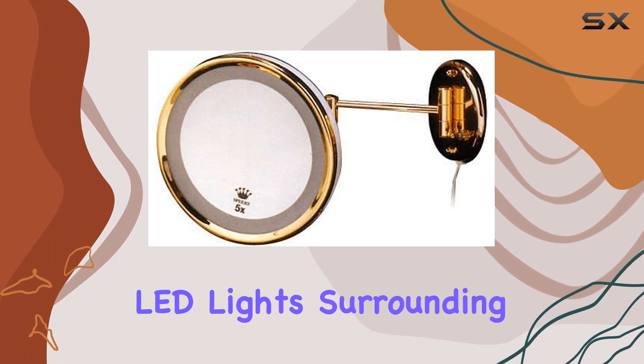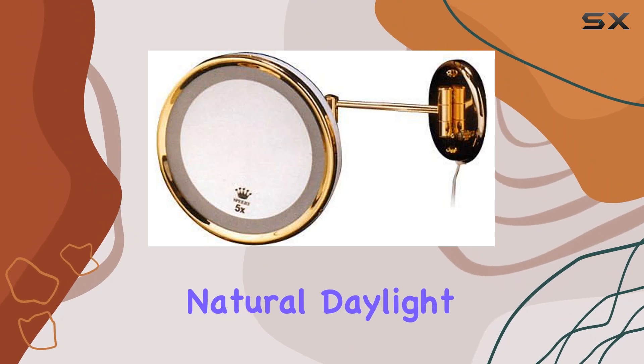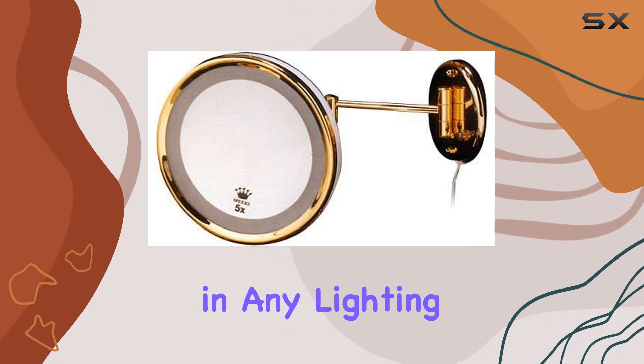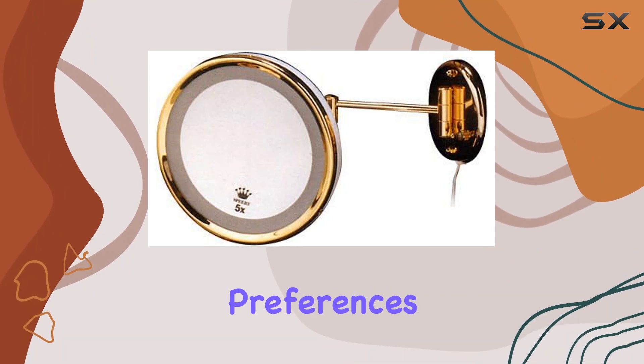One of the standout features of this mirror is its lighting. The built-in LED lights surrounding the mirror provide a soft, natural glow that mimics natural daylight. This is crucial for ensuring that your makeup looks flawless in any lighting situation. Plus, the lighting is adjustable, so you can customize it to suit your preferences.